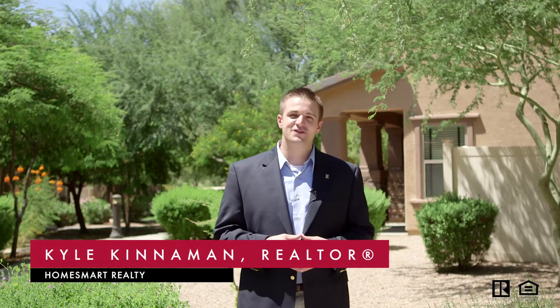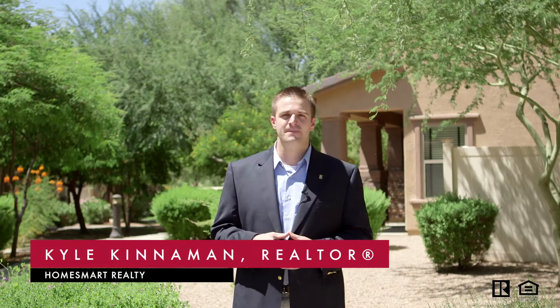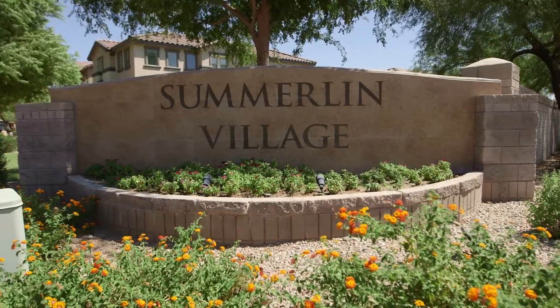Hey, my name is Kyle. I'm with HomeSmart Realty, and I'm a member of the HomeSmart Elite Group. Today I want to show you a beautiful property here in the quaint community of Summerlin Village.